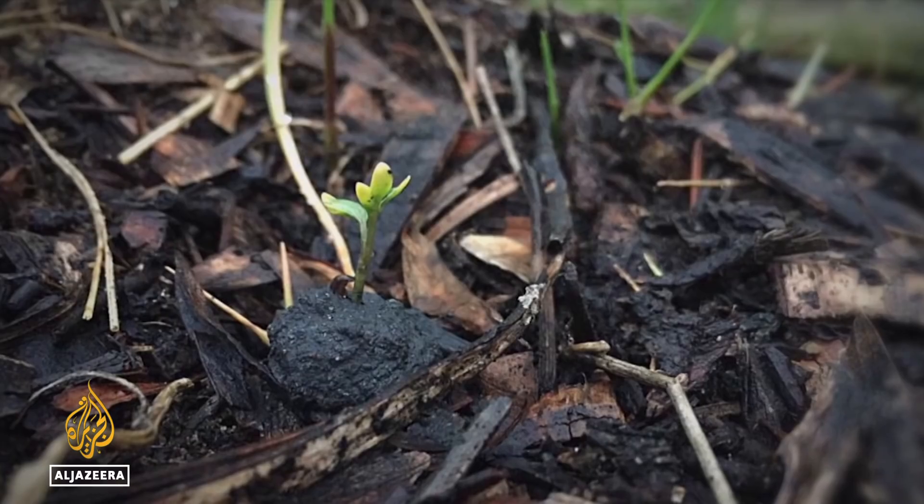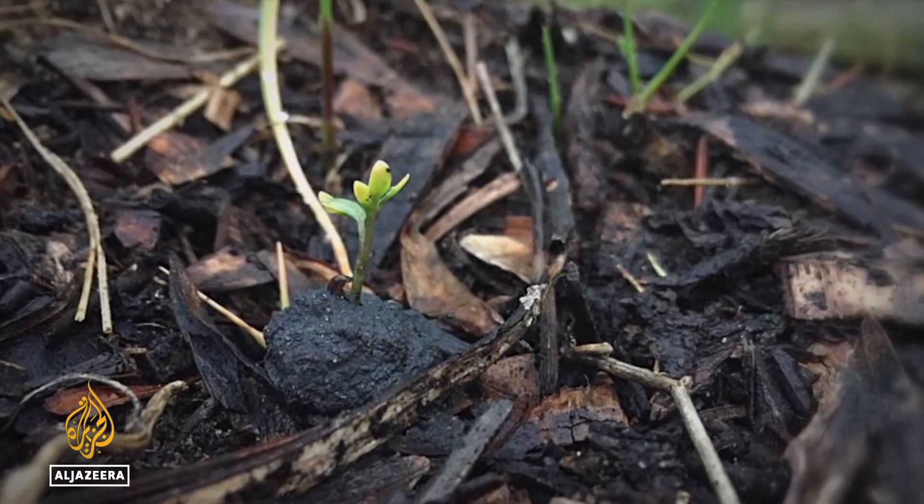Whilst we are planting different types of vegetation — that could be trees, that could be shrubs, that could be grasses — what we're doing is rebuilding that ecosystem that can support healthy soils, microbial communities, and wildlife.